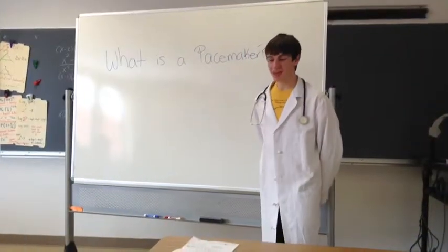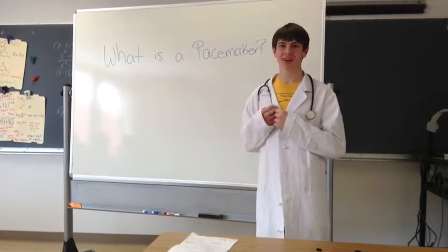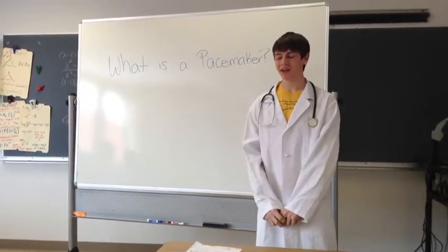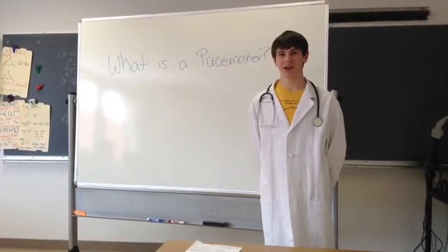What is a pacemaker? A pacemaker is a tiny device that they insert in your chest or abdomen region to regulate your heartbeat. A pacemaker works by giving electrical impulses to regulate your heartbeat.